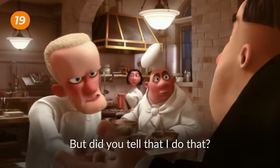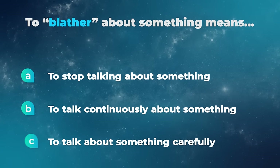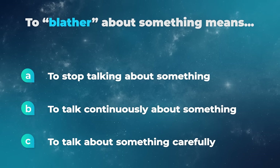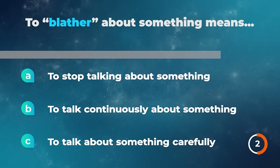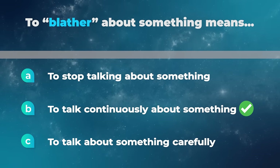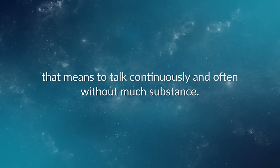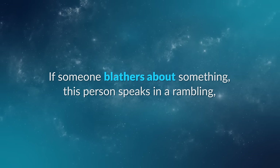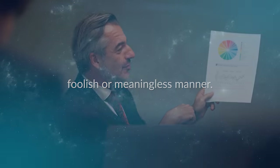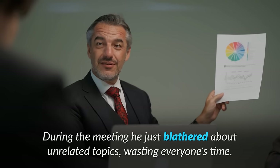What do I tell them? What did you tell them? I told them I would ask. What are you blathering about? Customers are asking what is new — what should I tell them? To blather about something means to stop talking about something, to talk continuously about something, or to talk about something carefully? To blather about is an informal expression that means to talk continuously and often without much substance. If someone blathers about something, this person speaks in a rambling, foolish, or meaningless manner. For example, during the meeting, he just blathered about unrelated topics, wasting everyone's time.